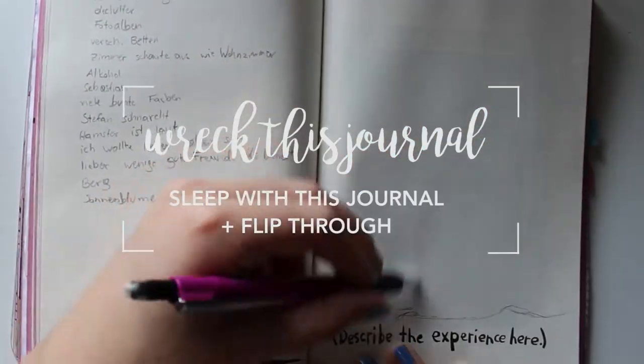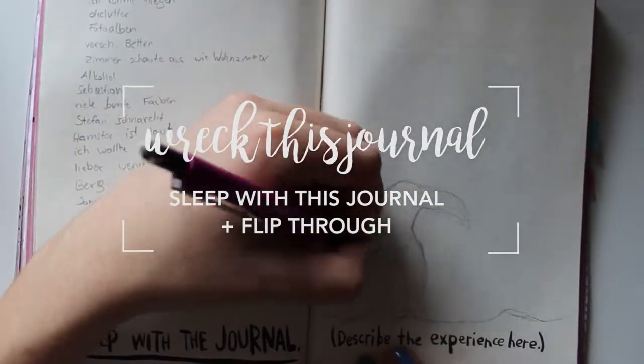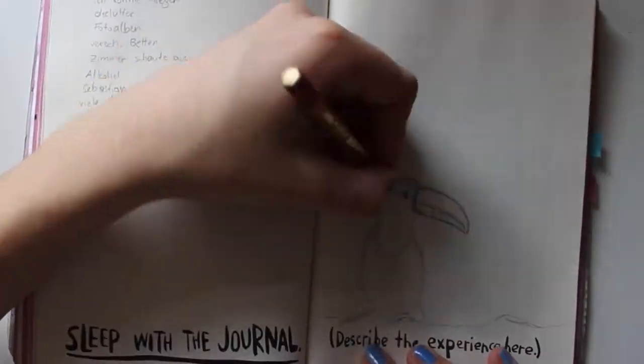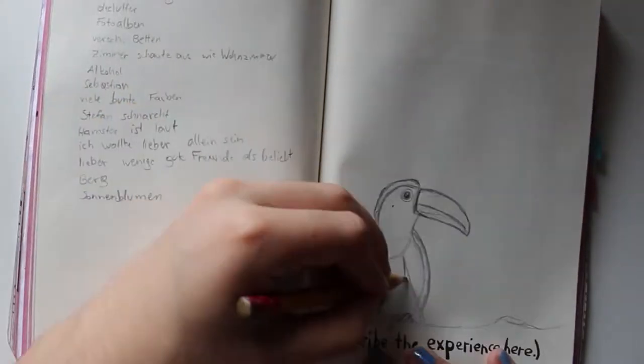Hey guys! I've been doing a Wreck This Journal book for a few weeks now and today I did the page 'Sleep with the journal — describe the experience.'